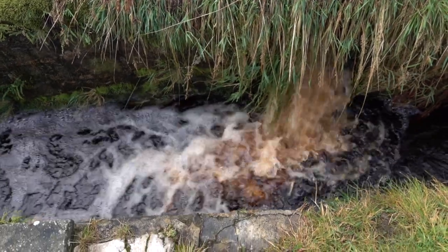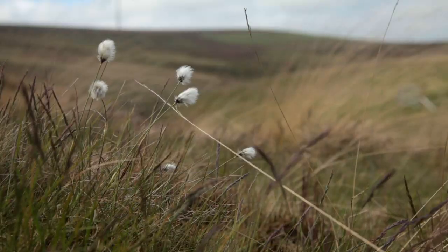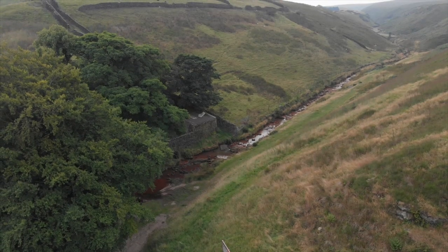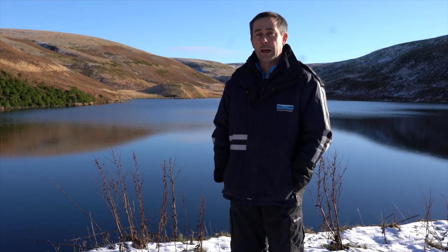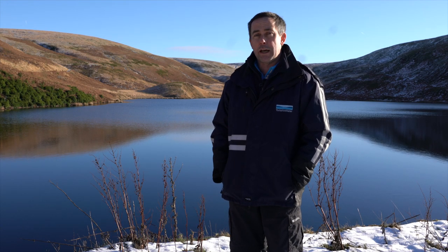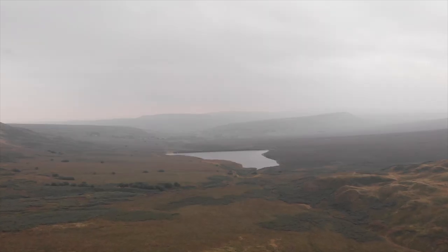Everybody knows the impact of flooding that climate change has started to have here, so it's really important not only on a global scale but also on a really local scale. This is an incredible opportunity to do something at a huge landscape scale across a wide part of West Yorkshire, and we can see some real beneficial transformation to the landscape around us.